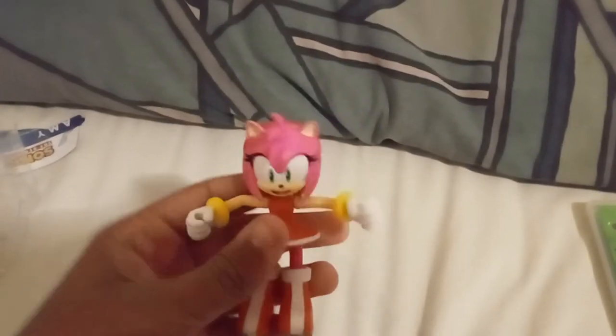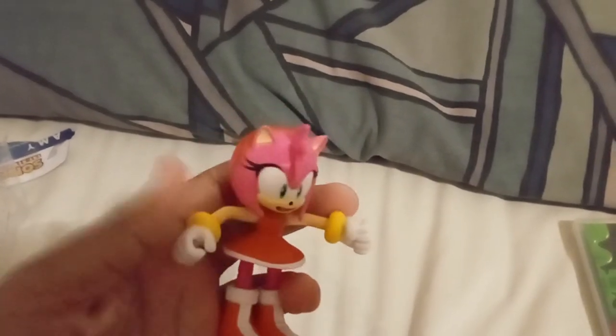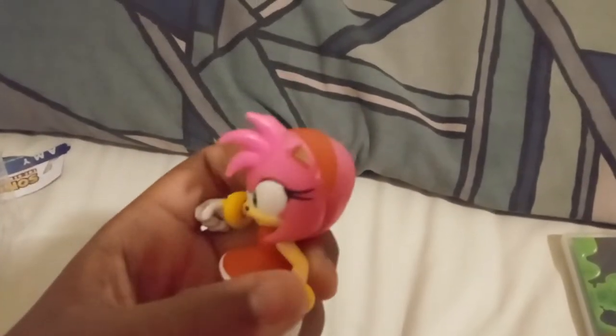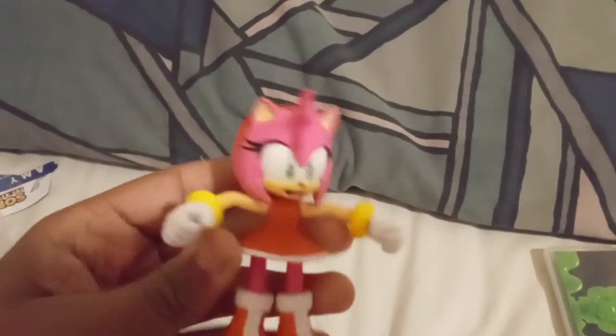Sorry if the camera's out of focus — this is a really crappy camera. For those wondering, yeah, I do have to put up with the camera being blurry like this all the time when I'm trying to record. Anyway, here's the Amy figure — it's a pretty good figure, I really like it.